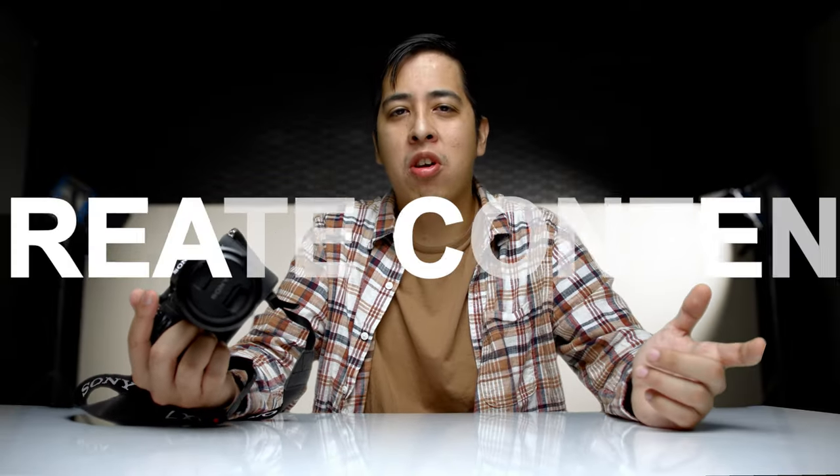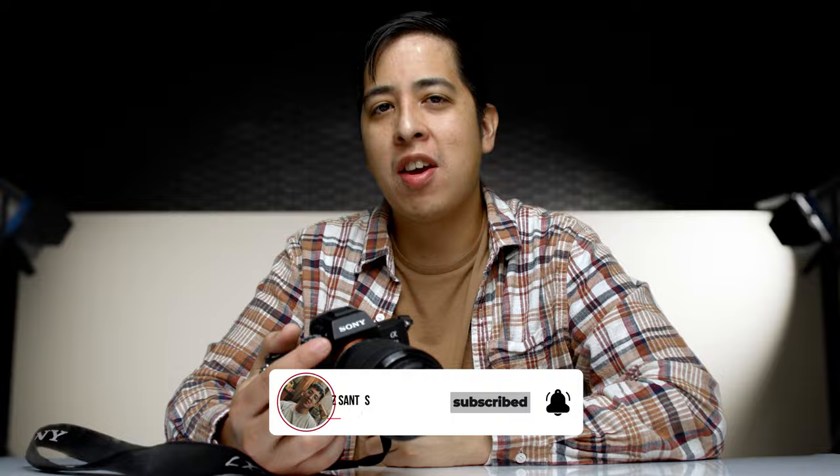How's it going, guys? It's Santos here, and this channel is all about helping you and inspiring you to create content with whatever means necessary. So if you're interested in learning about technology, gear, and other ways of creating content, make sure you subscribe and hit the bell for notifications.